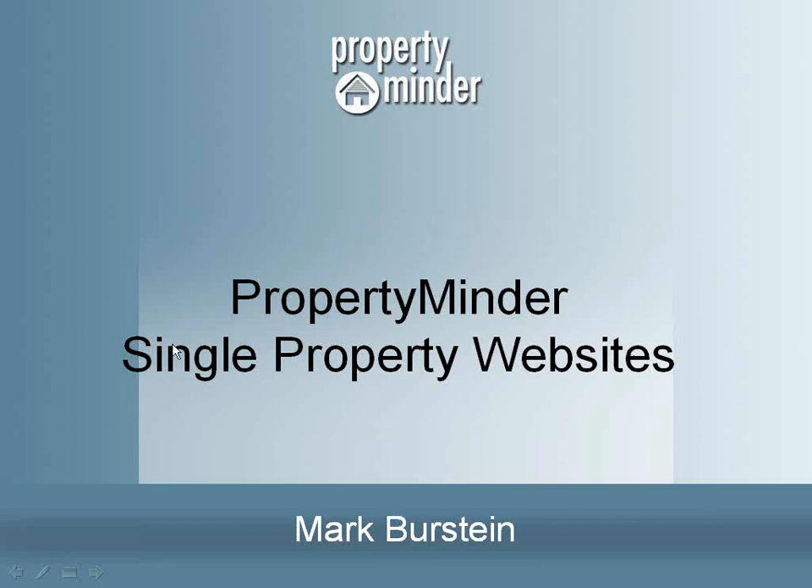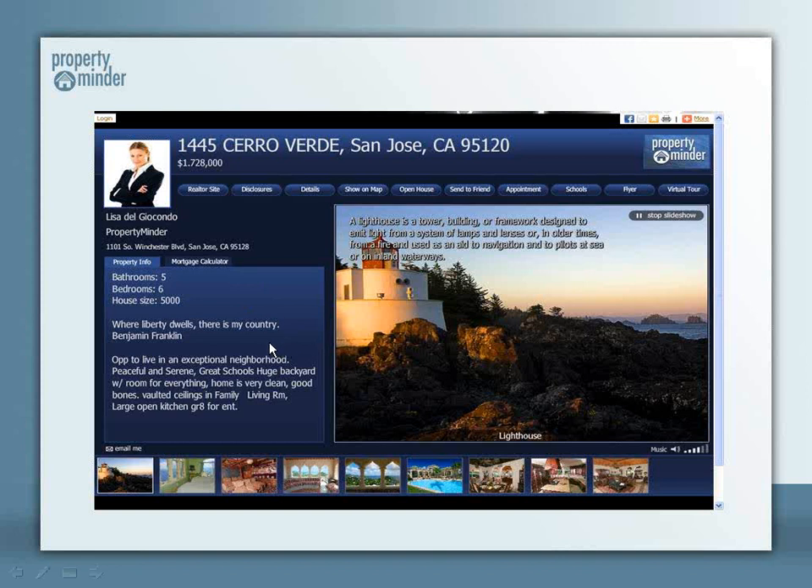PropertyMinder's websites provide a professional online presence that's specifically dedicated to your listing. We have powerful tools to help you market your listing, and best of all, the sites are very affordable and can be implemented for less than $20 a listing,